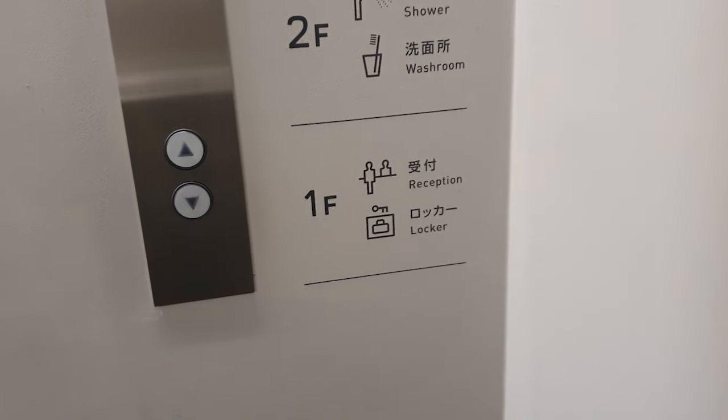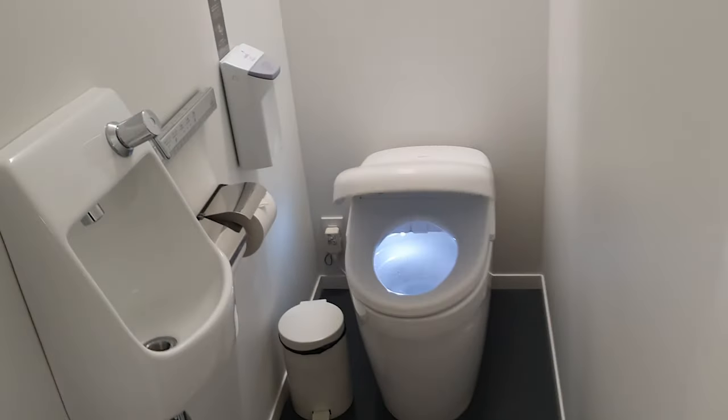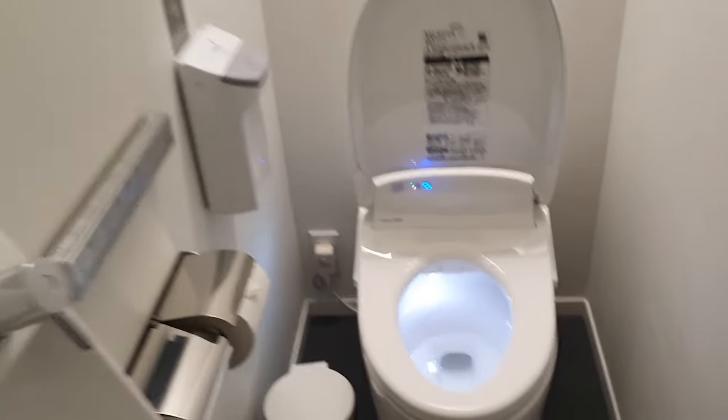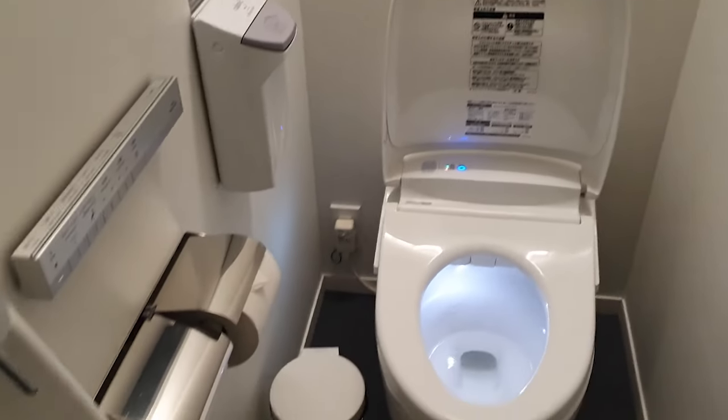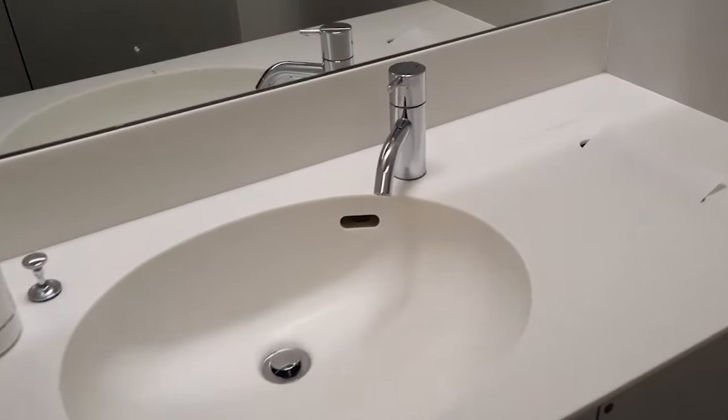Now going back to my capsule pod for bedtime — but just before I go to bed, let me show you what the toilets are like. These are really cool because the second you open the door the toilet seat pops up and welcomes you. They also have a sink on the inside and a sink on the outside, so many places to wash your hands or do any nightly routines. Overall a very nice toilet — it has all the high-tech functions you expect when you come to Japan.